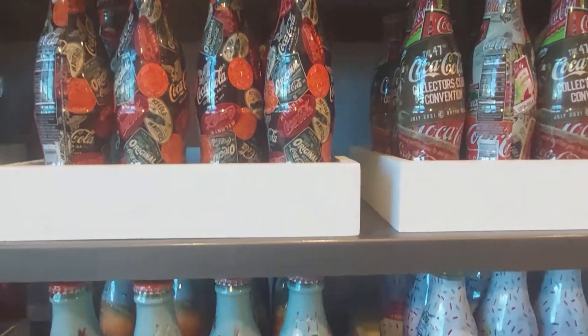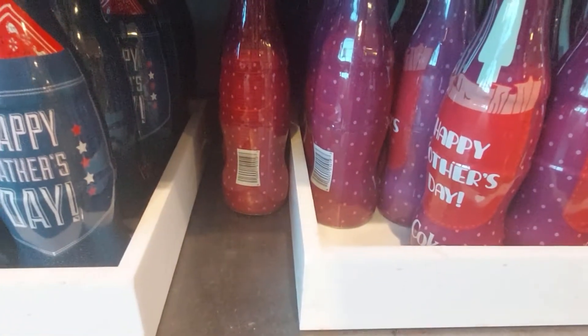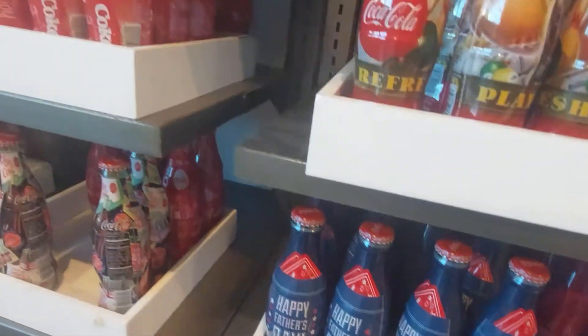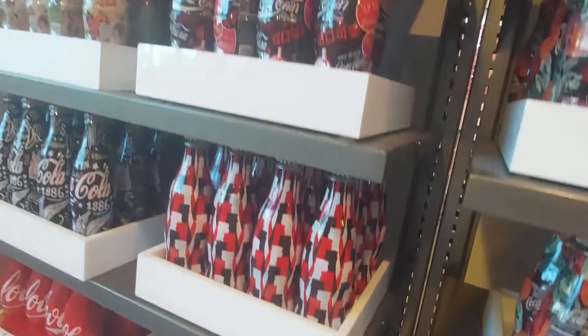Very cool! Happy Mother's Day and happy Father's Day options — those are neat. Awesome. Crazy, crazy designs.